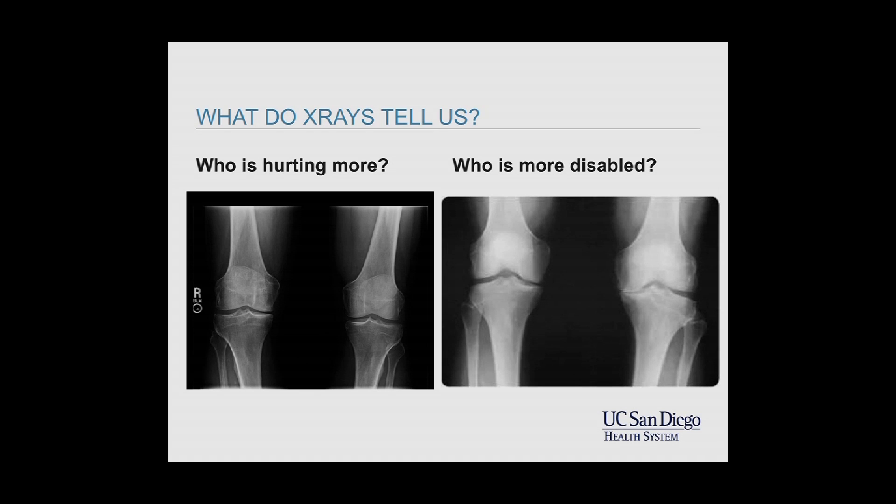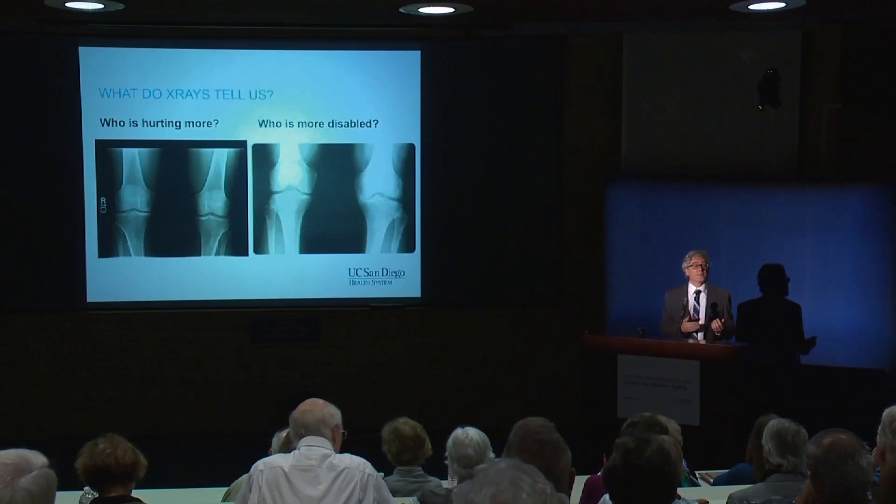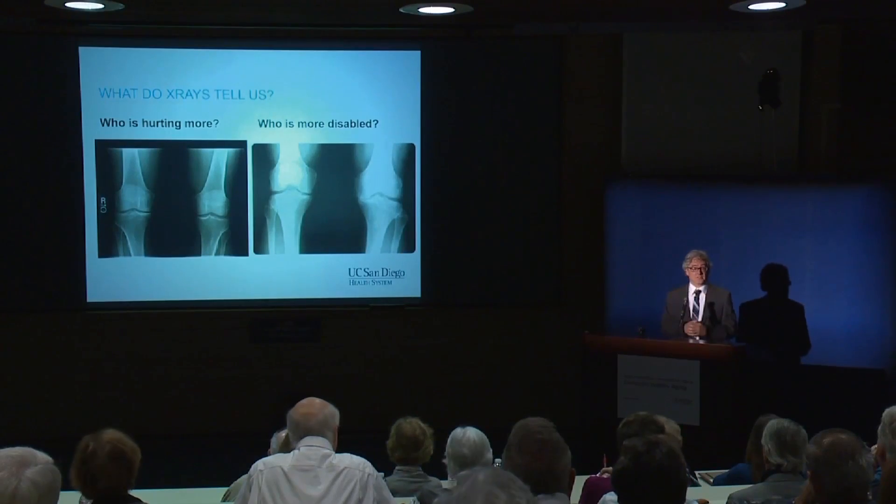The flip side is good news: this person with the bad-looking x-ray may actually have no pain. And that's really part of our goal in the discussion tonight — to realize that that's possible and what you may be able to do to be that person. But again, there's this big disconnect between the severity of arthritis on x-ray and the pain and function a person is having.